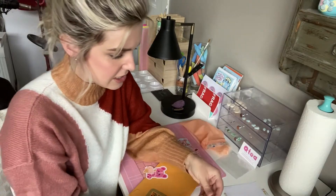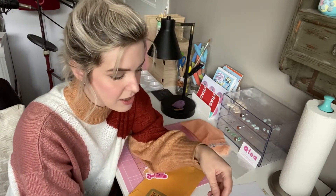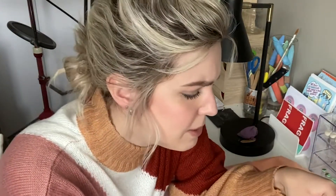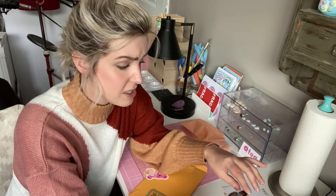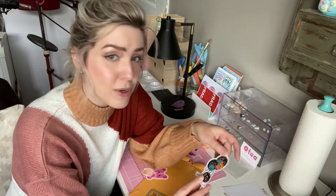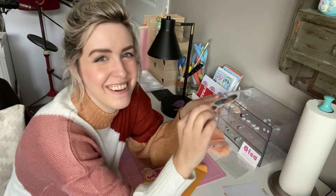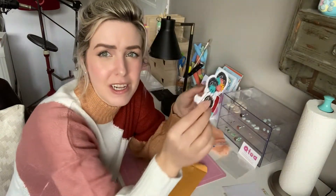Oh my gosh, I haven't bought stickers besides for scrapbooking in such a long time. I love scrapbooking. I never really knew too much about the Etsy community, but I really like the idea of supporting other small businesses — other artists especially — and just scrapbooking with their stuff instead of just going to Michaels. That's really cool.